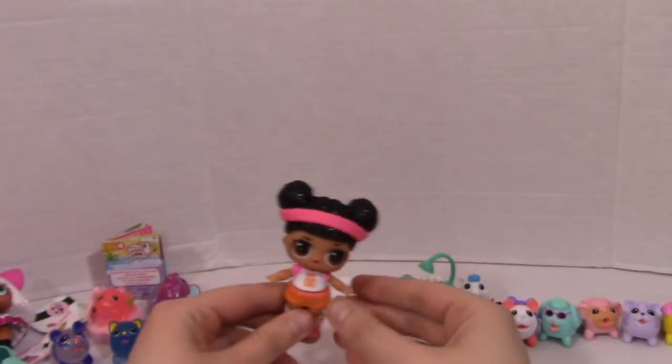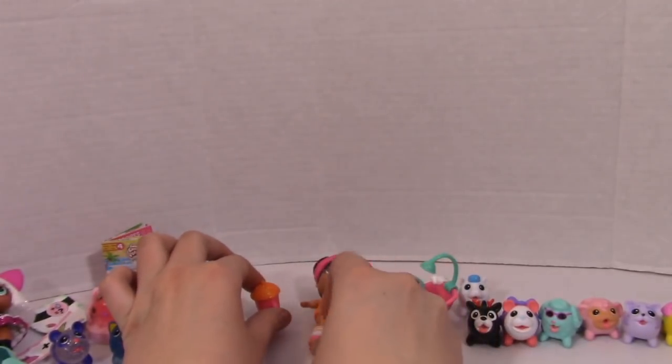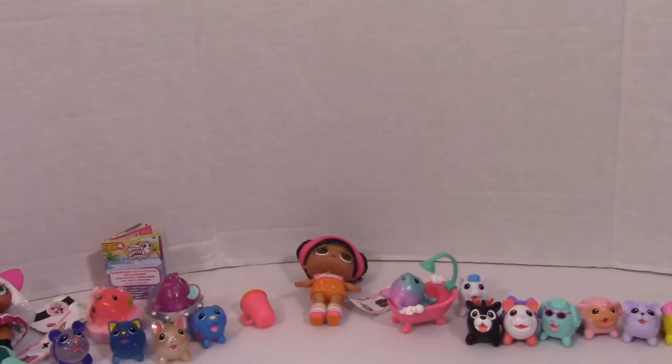I'm gonna have to go on Facebook and see if there are people who will trade with me, because I know quite a few people on Facebook are getting lots of Rocker duplicates, so I know someone's got her — someone will trade me.